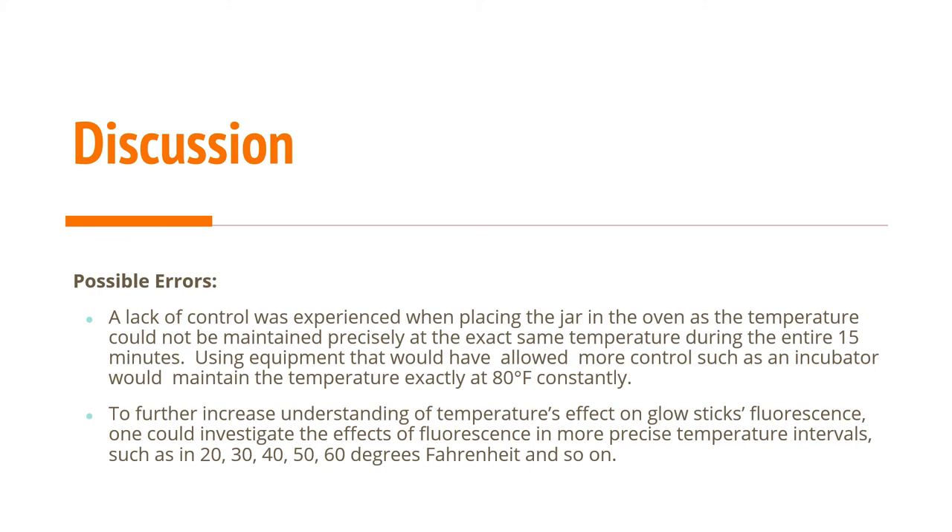A lack of control occurred when placing the jar in the oven, as it could not be kept at a constant temperature — there's no 80°F setting, so it probably varied and decreased over time. Using equipment such as an incubator would allow the hot temperature to be kept at a constant rate. I would also improve this by testing multiple temperatures — such as 20, 30, 40, 50, 60 degrees Fahrenheit — to find the relationship more precisely.